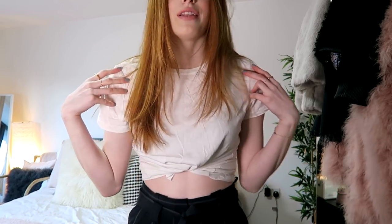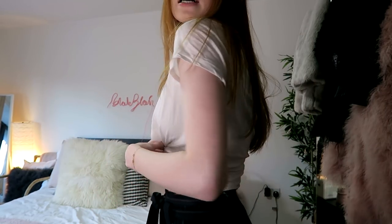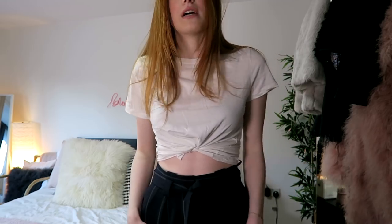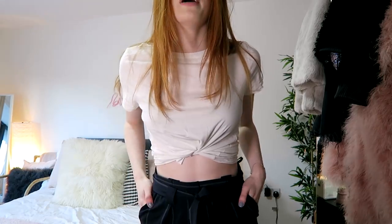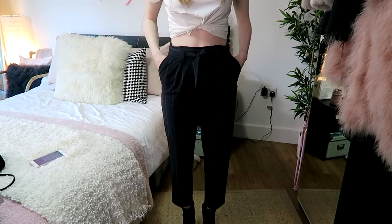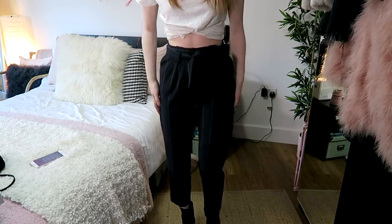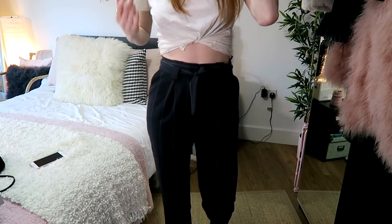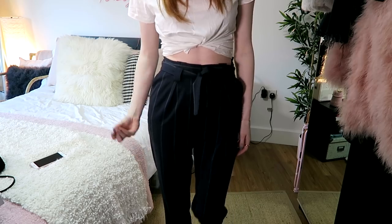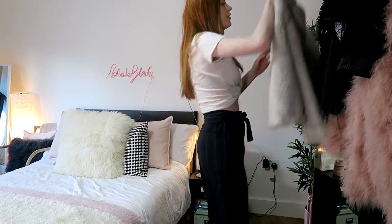This next outfit is super basic again. I've just got on this white t-shirt from H&M and twisted and tied it underneath so it's in a crop top style. The trousers are from Topshop — quite old actually — and they're navy with a little stripe going through them. I do quite like wearing smart trousers out sometimes; they can actually be more comfortable than jeans.